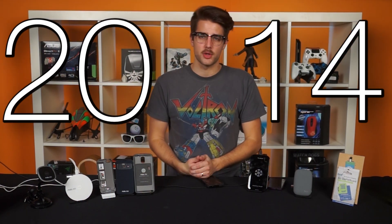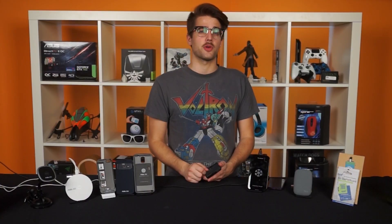So here we are, it's 20 freaking 14, there's driverless cars, there's hover bikes, there's amazingly powerful mini computers in our pockets, and I'm still plugging mine in with an actual cord, like some sort of chump. It's time for an upgrade.